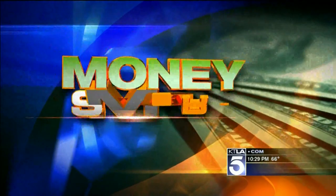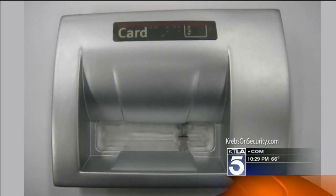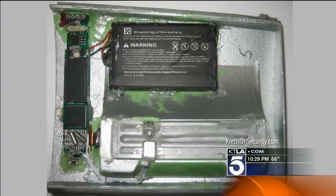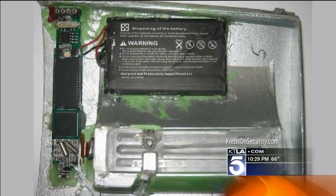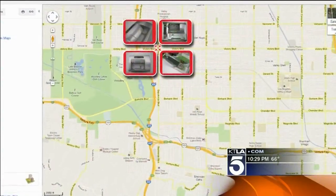Are you money smart when you're at the ATM? What you think is part of the machine could be a piece of equipment owned by a criminal, stuck to the ATM to steal your debit card. It's called an ATM skimmer. Law enforcement found this one in the San Fernando Valley and alerted security blogger Brian Krebs.